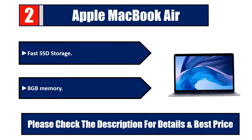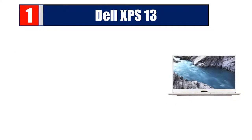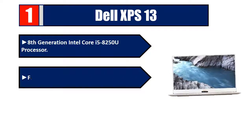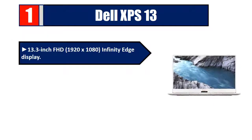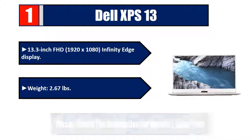Number one: Dell XPS 13. 8th generation Intel Core i5-8250U processor, 52-watt-hour long-lasting battery, 128 GB SSD, no optical drive, 13.3-inch FHD 1920 by 1080 InfinityEdge display, weight 2.67 pounds. Please check the description for details and best price.